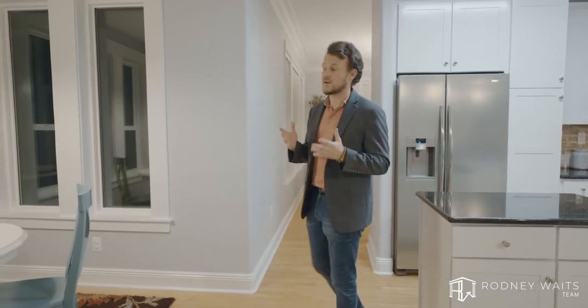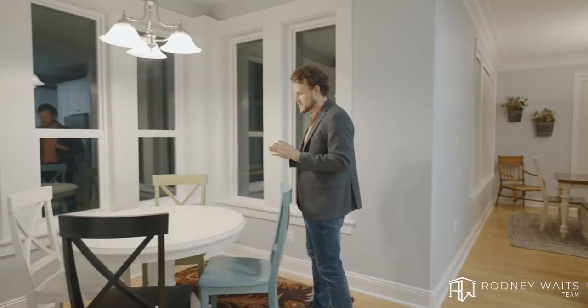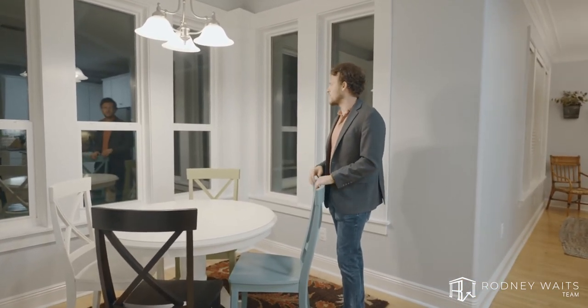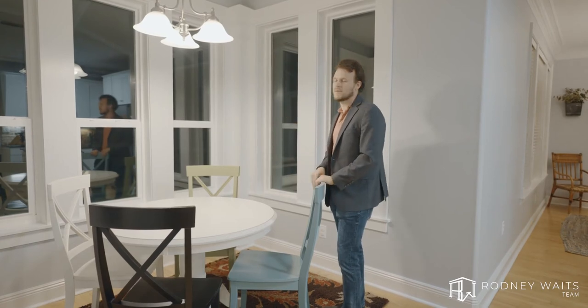Now, this could very well be your favorite part of the entire home. Imagine sitting here with a cup of coffee in the morning, or maybe ending a really hard day's work looking over your backyard and in-ground pool.